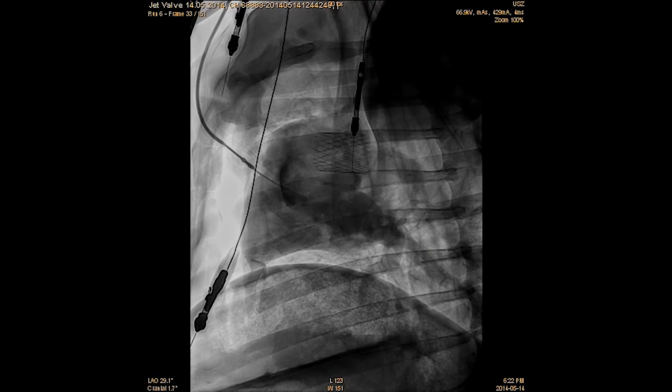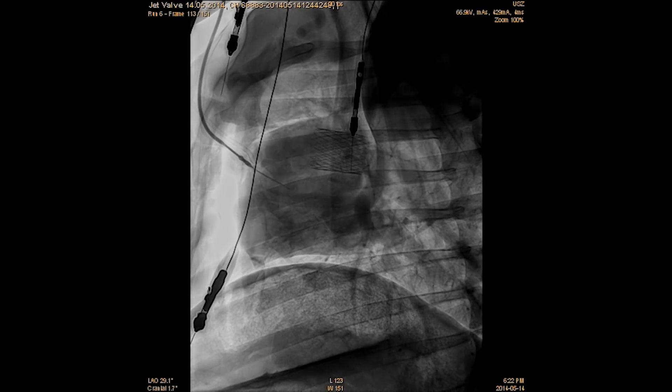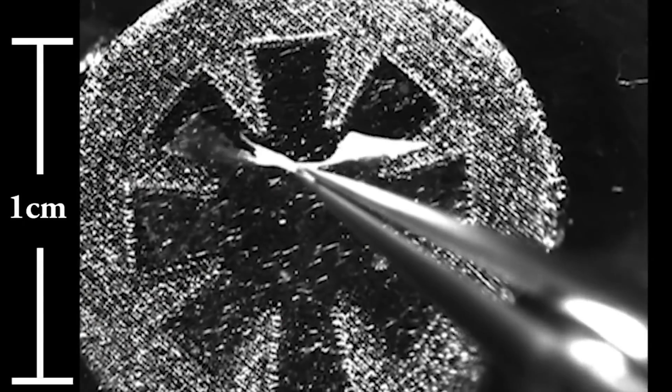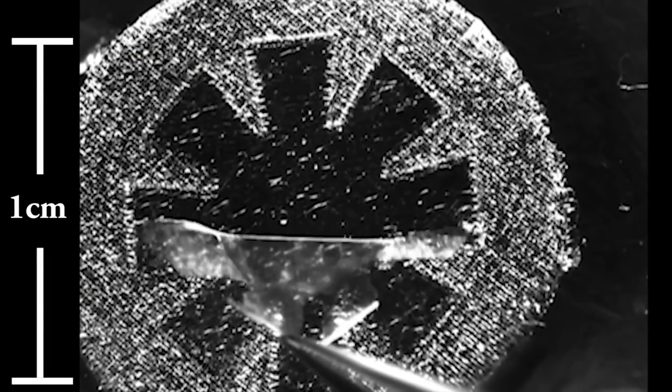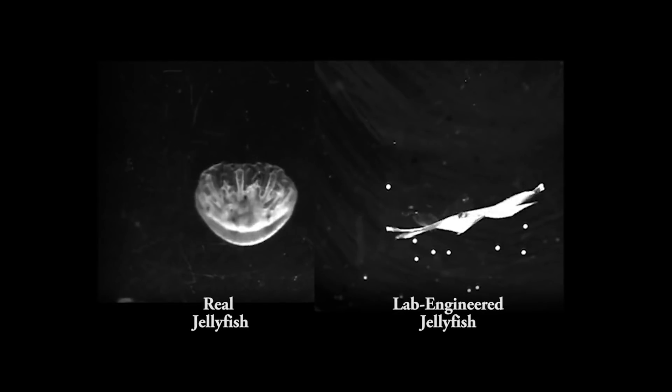Our long goal has been to build a heart, and this has been manifest in a variety of different projects over the years — from building single cells to building two-dimensional tissues and organs on chips, to building three-dimensional pseudo-three-dimensional pumps, and trying to build a heart valve so that we can get pressure volume regulation.